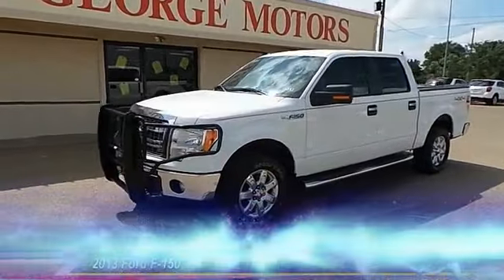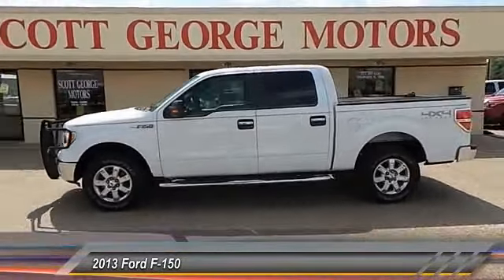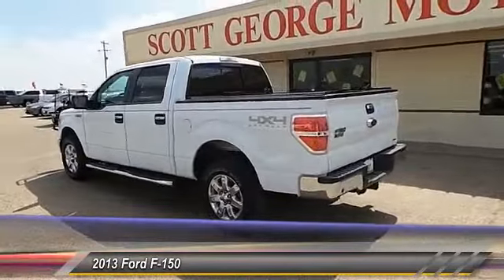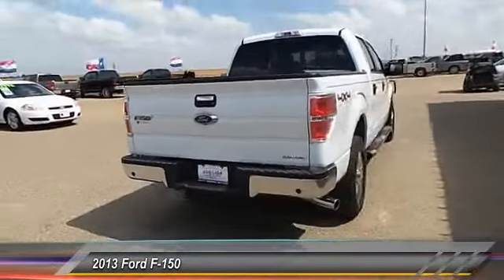The 2013 Ford F-150. A Ford F-150 knows how to handle any situation. It's built to follow orders. No whining. This vehicle has less than 55,000 miles.